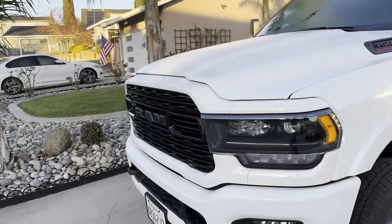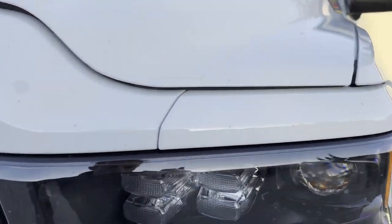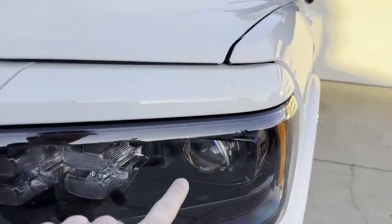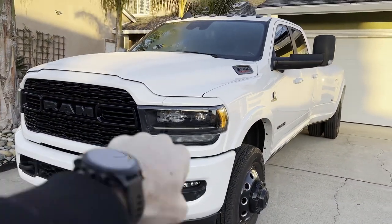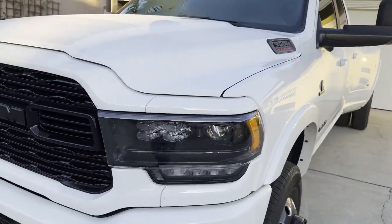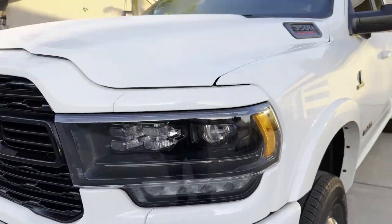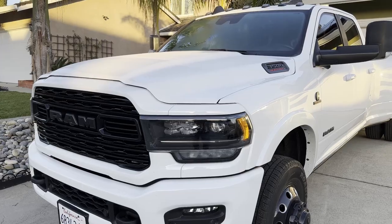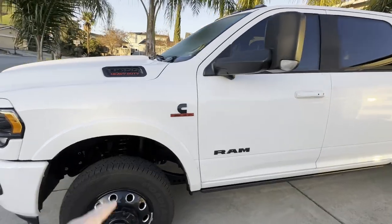Starting off in the front, the Night Edition brings you the blacked-out grille, same as on my truck. The headlights on the Limited are a little different - you've got four different LEDs as opposed to one bulb. I noticed driving this at night that when you turn the wheel, the middle lights swivel, which is a nice feature. My truck's fog light would turn on the left side if you turned left, but it doesn't swivel like these do on the Limited.